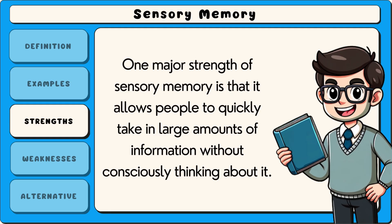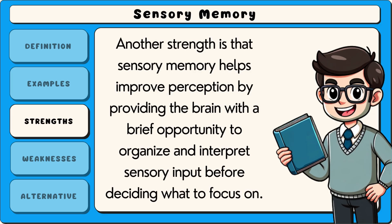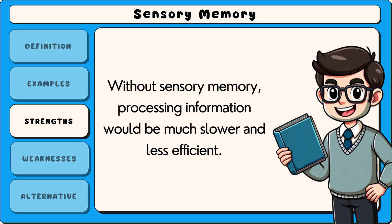One major strength of sensory memory is that it allows people to quickly take in large amounts of information without consciously thinking about it. This is essential for everyday tasks such as recognizing faces, following conversations, or reacting to sudden changes in the environment. Another strength is that sensory memory helps improve perception by providing the brain with a brief opportunity to organize and interpret sensory input before deciding what to focus on. Without sensory memory, processing information would be much slower and less efficient.